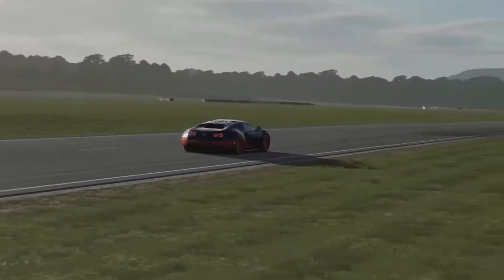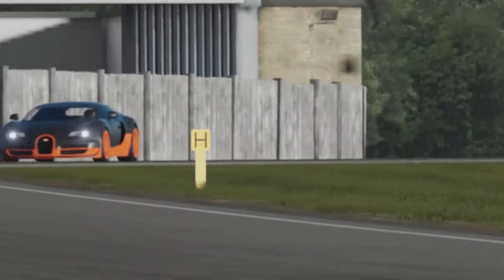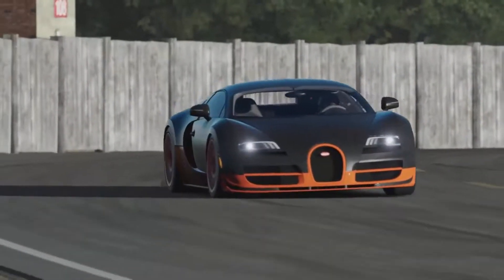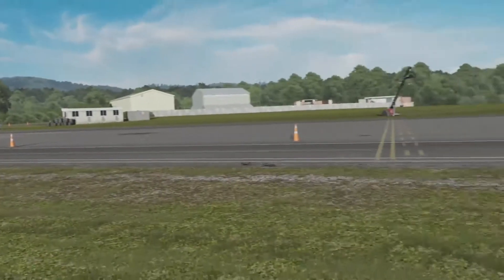And he's off, and just look how fast that thing fires off the line, smoking all four tyres. First corner simply flies into there. It's almost cartoonishly fast. It's just sensational.